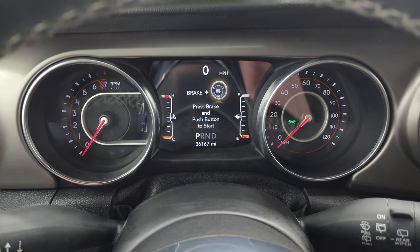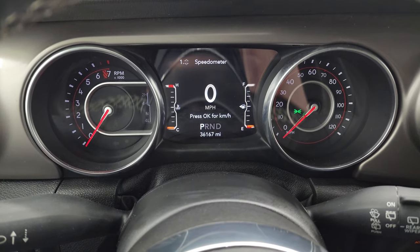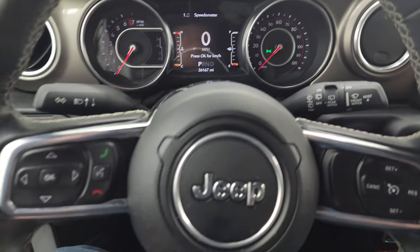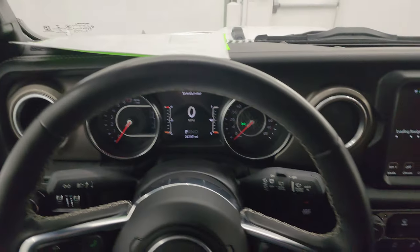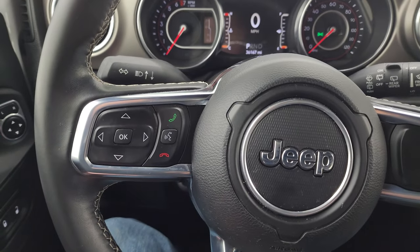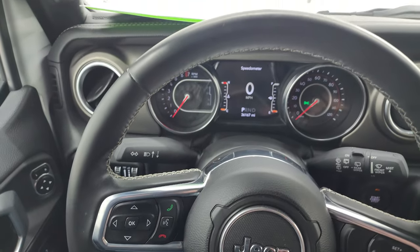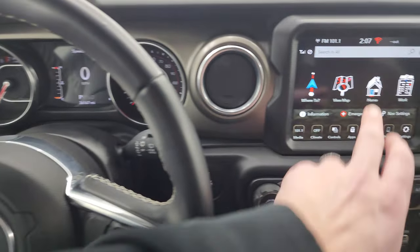This one has 36,167 miles on it. You get the digital speedometer and the instrument cluster is very nice and clean. It comes with the leather-wrapped steering wheel — cruise controls on the right, Bluetooth and information center controls on the left, and audio controls in the back. The steering wheel is in really nice shape — no rips or tears.